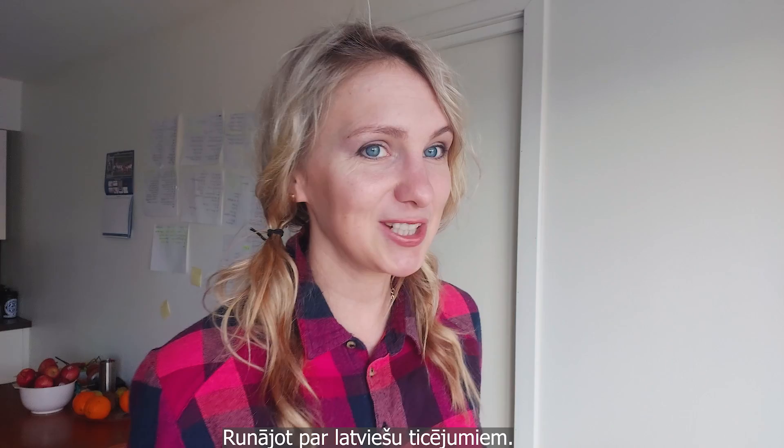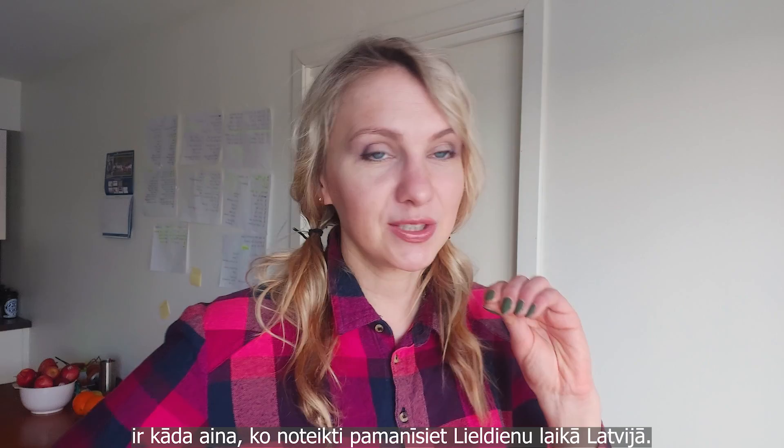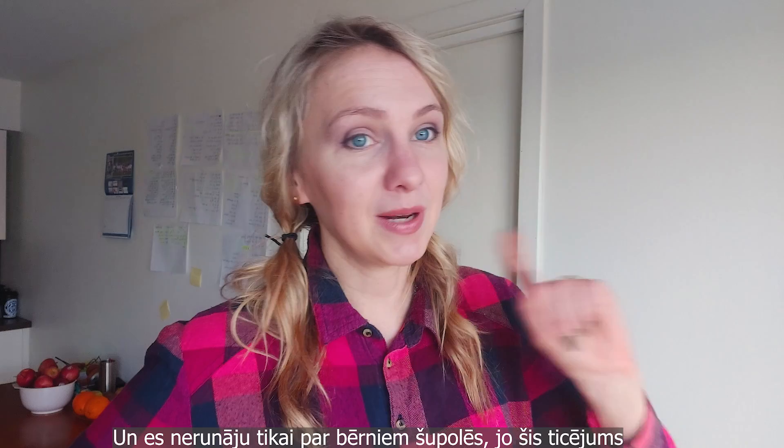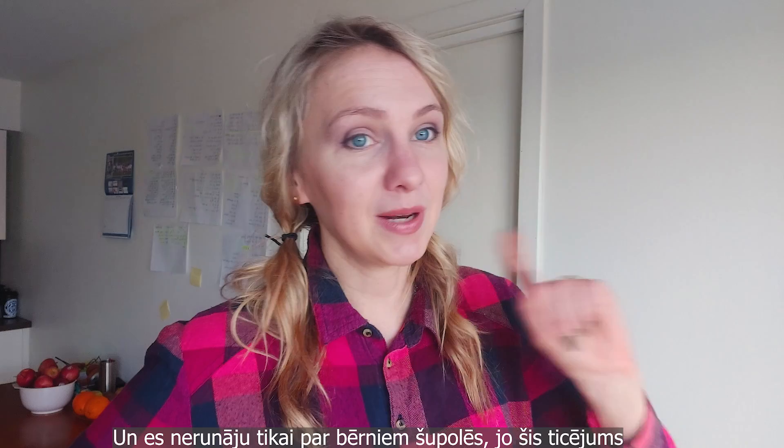Speaking of crazy superstitions, there is one scene you will definitely notice during Easter in Latvia: people on swings. And I'm not talking about children only — this applies to adults as well.